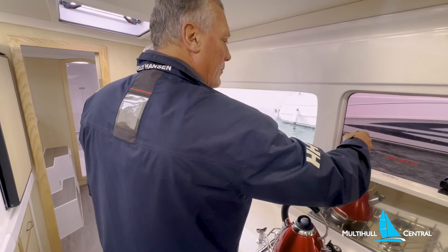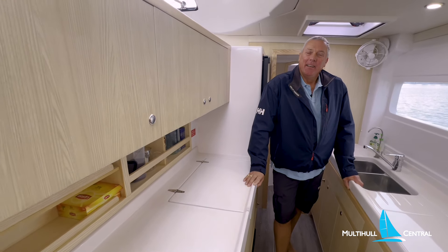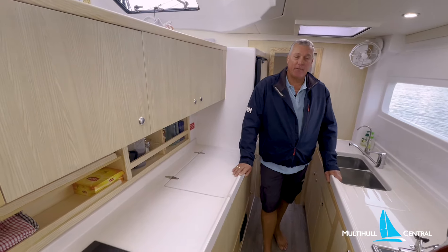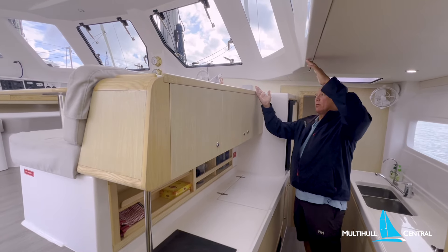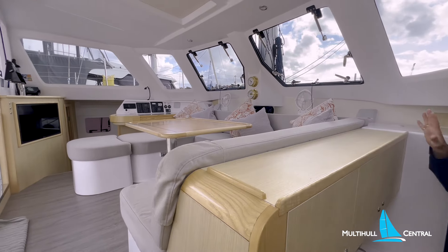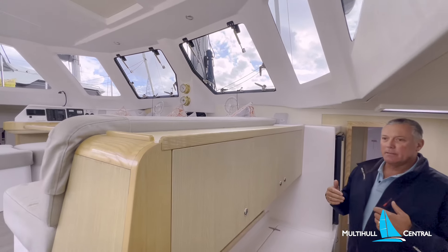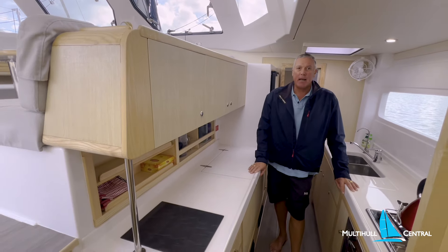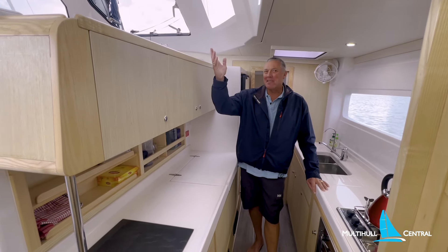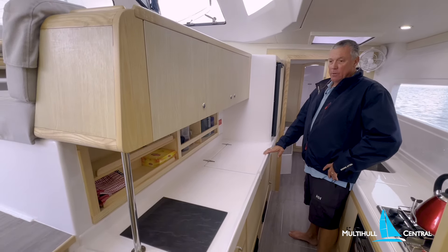There's a lot of debate about galley down versus galley up. Galley down we've always liked — we have no issue with it the way this boat is designed. You've got this massive open space — close to 600mm I'd guess — and I'm looking straight into the saloon. I can see both helm stations, so from an entertainment and involvement perspective there's no issue. It keeps the galley out of the way and gives more living space up top. It's a big galley for a 39-footer.